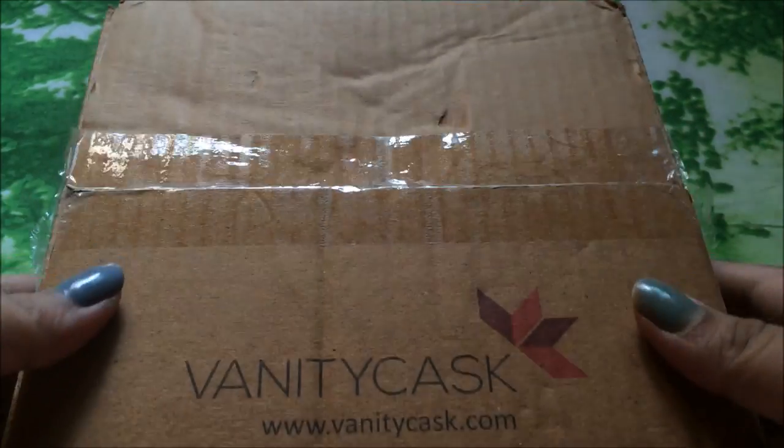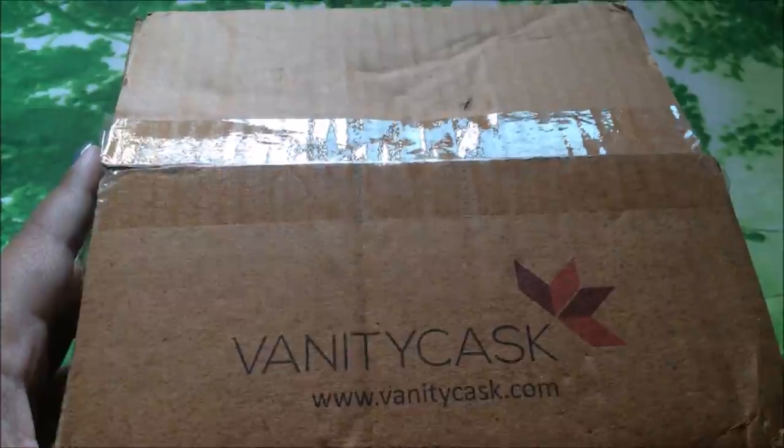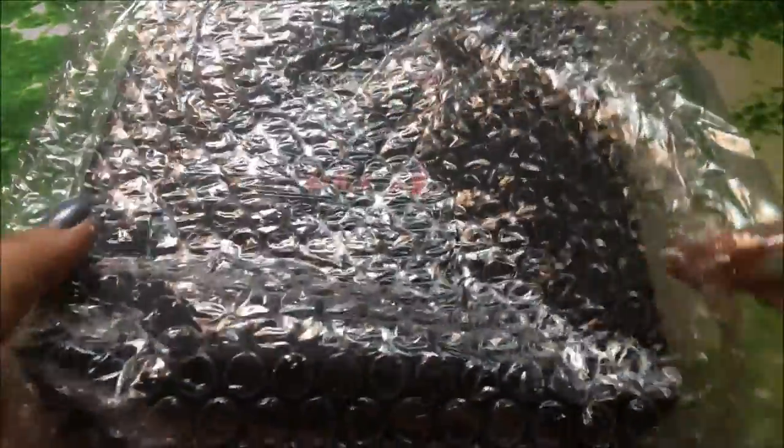The box comes with a hardboard packaging, and after the hardboard packaging you will get a bubble wrapper, so the box is quite secure inside and out.